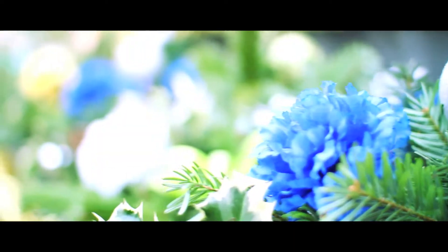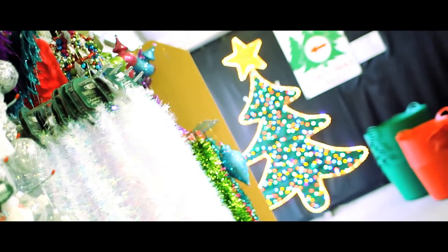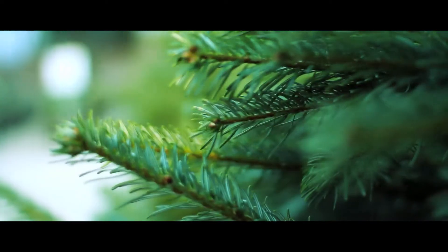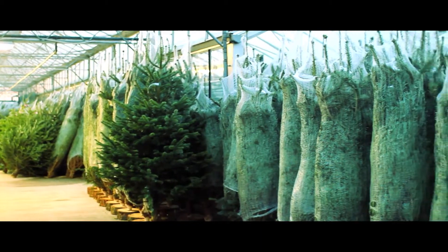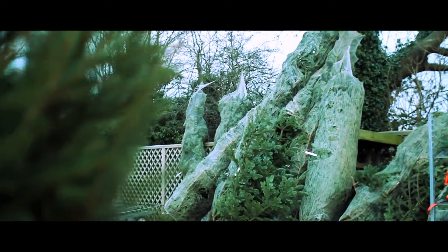Hello and welcome to Christmas at Embly's, where we have everything to create the perfect Christmas for you and your family. We have a wonderful selection of real freshly cut Christmas trees, from the elegant Fraser and Nordmann fir, all with non-drop needles, to the traditional Norway spruce. We also stock lodgepole pines and have a fantastic selection of potted trees in a range of sizes to suit your home and pocket.